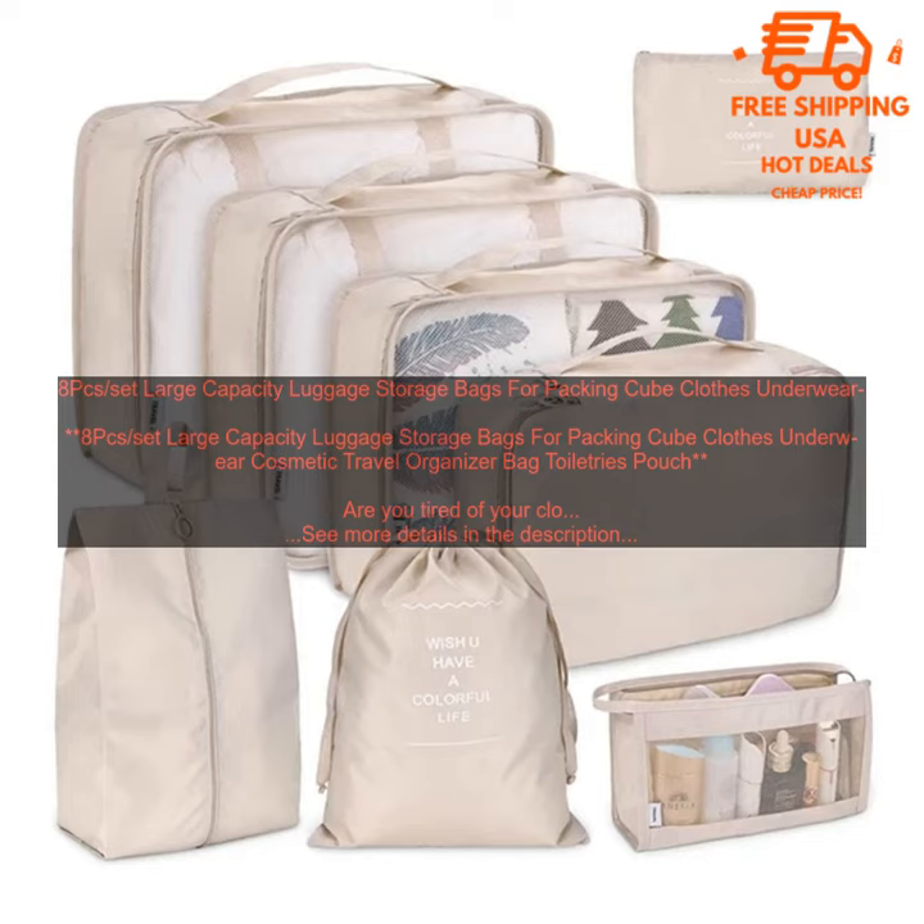If you're looking for a way to organize your clothes, toiletries, and other travel essentials, then you need a set of luggage storage bags. These eight-piece sets are perfect for any traveler, and they're sure to make your next trip more organized and stress-free.